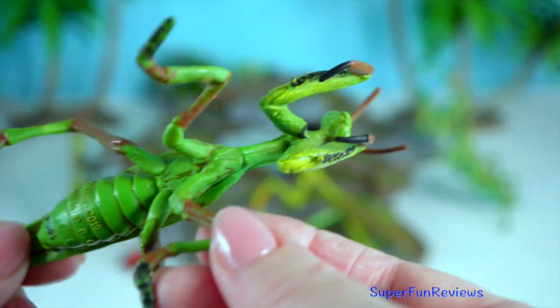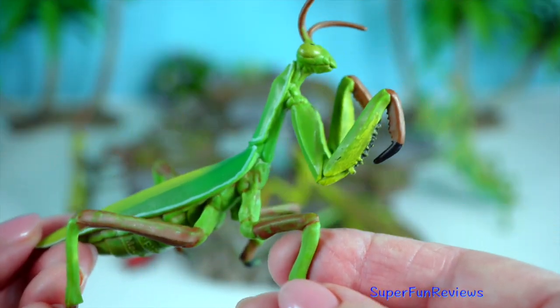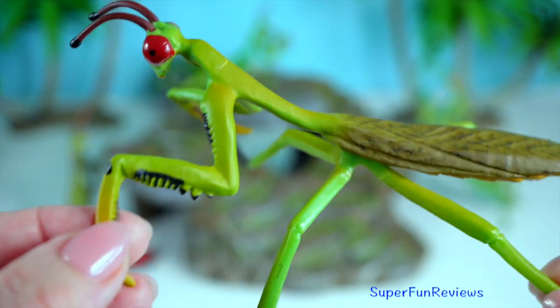Interestingly, the praying mantis has influenced martial arts techniques in China, with its swift and precise movements inspiring the praying mantis style of Kung Fu.